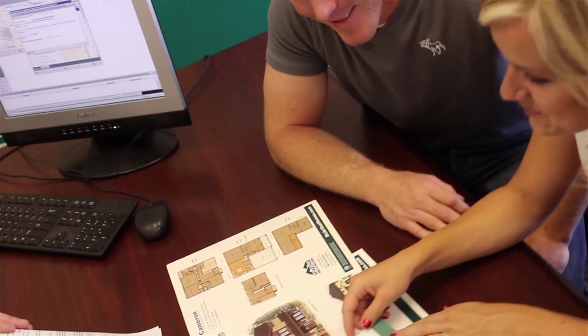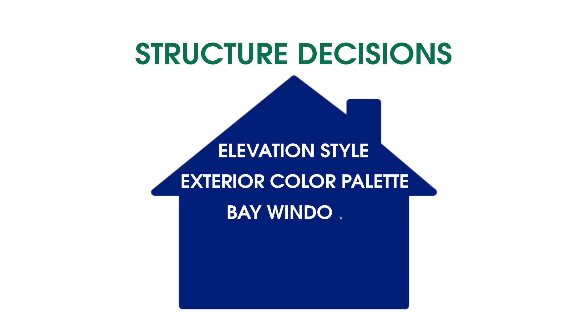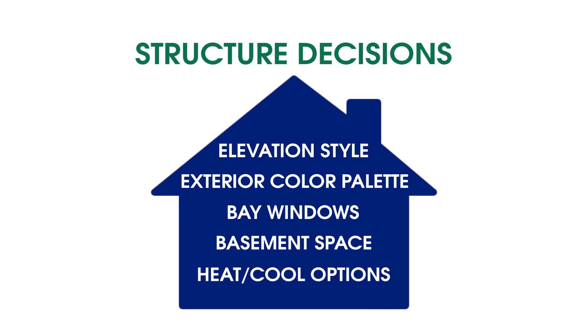All of the selections which affect the structure of your home will be finalized within 14 days of your agreement. You'll have a one-on-one appointment with your Community Sales Manager to determine things such as elevation style, exterior color palette, bay windows, finished basement space, and electrical heating and cooling options.